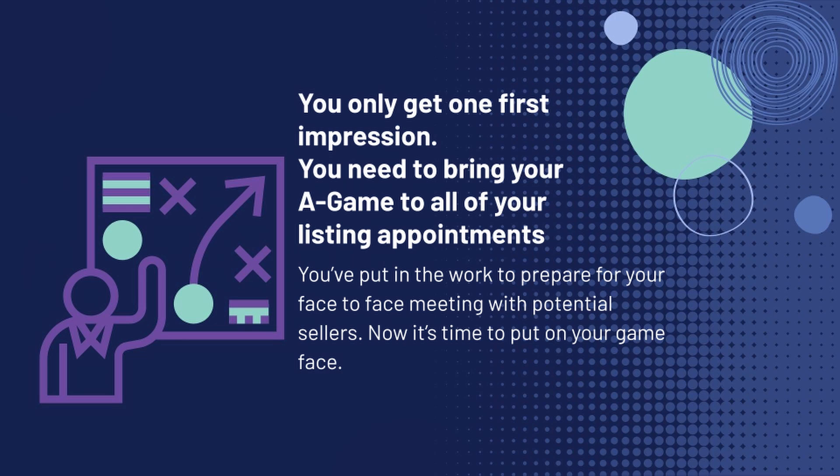When it comes to your listing appointment, you only get one first impression, so you need to make sure you bring your A-game to all of your appointments. You've put in all the work, you've prepared for everything, you've got all your forms ready, all your contracts are pre-signed, you have everything in that folder that you need to hand over to that homeowner. But now it's time for that face-to-face meeting with those potential sellers — it's time to put on your game face.